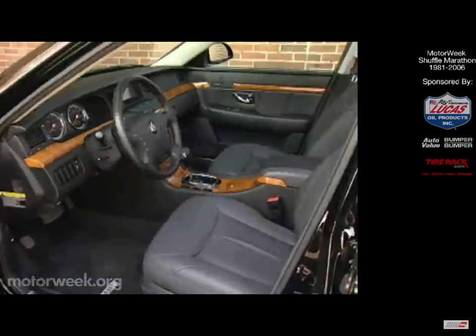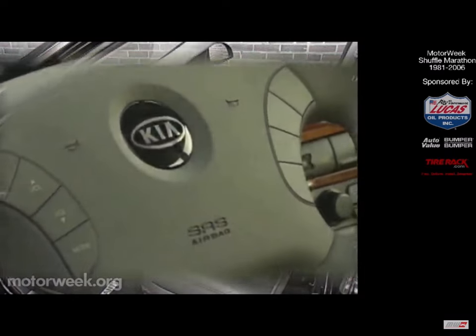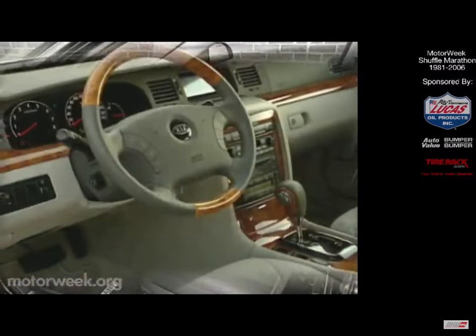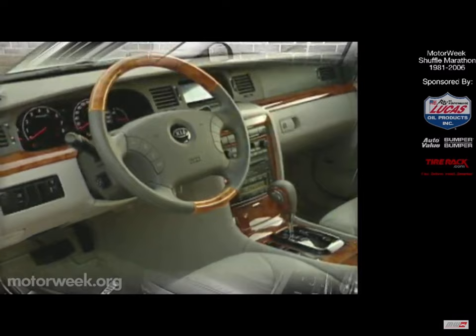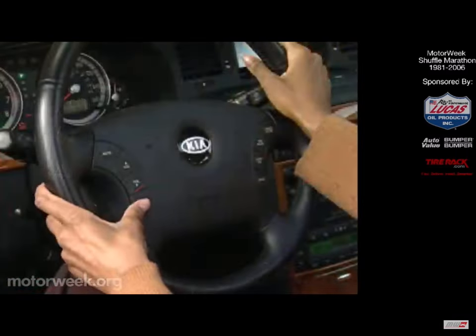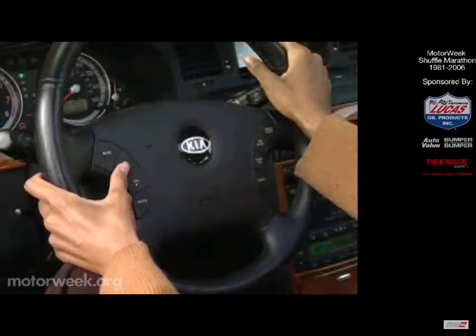Even more high-style carries over to the Amante's luxurious interior. With its wide, European-style dash, convincing wood grain accents, and optional leather trim, it's the most generous and upscale Korean import we've ever seen by a long shot. Gauges are clean and proportioned, and the tilt leather-wrapped steering wheel boasts redundant audio and cruise controls.